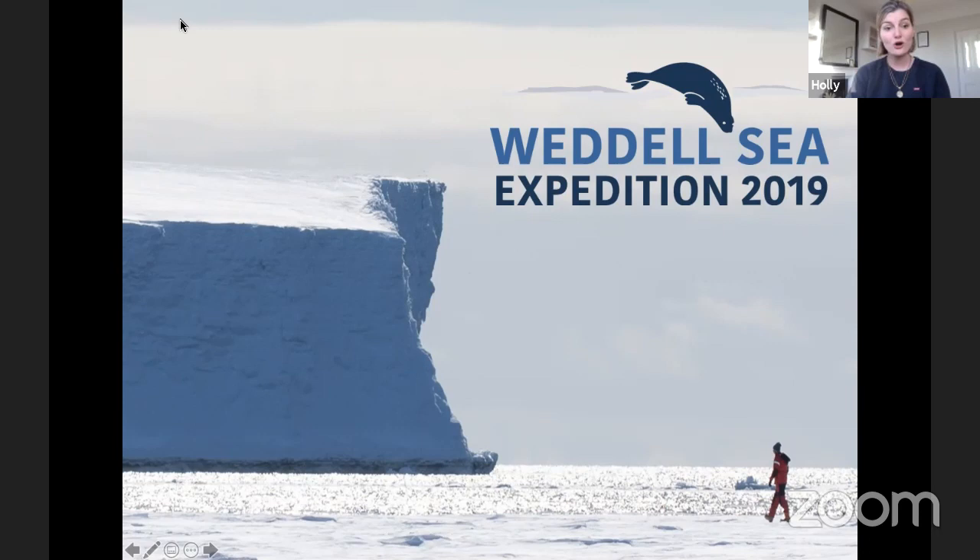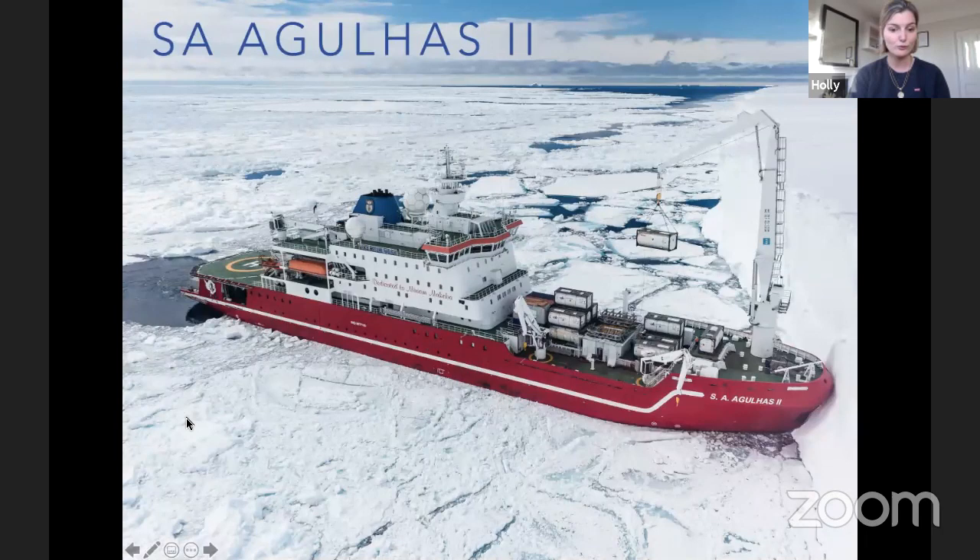We set off from Cape Town on a research vessel called the SA Agulhas II. This was a South African polar icebreaker, and what that means is that this ship is specifically designed to break through a huge amount of ice. This ship allowed us to explore parts of Antarctica that haven't been explored for over a hundred years.